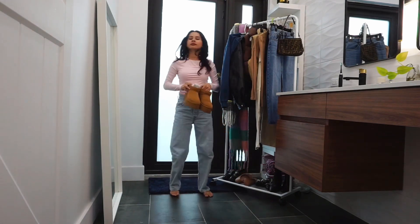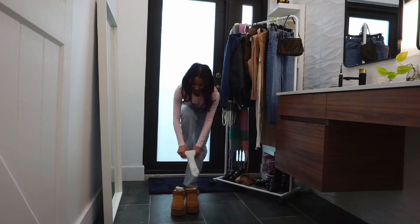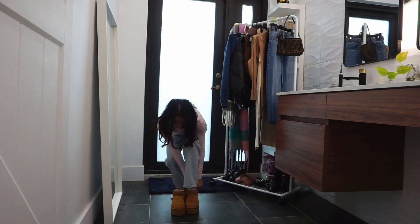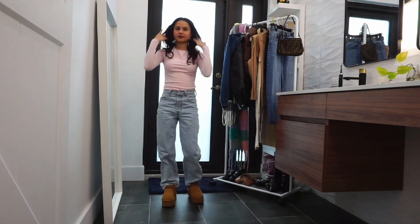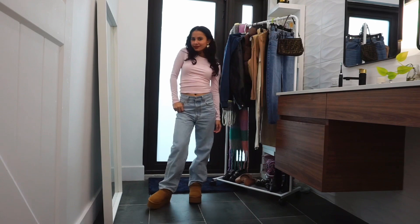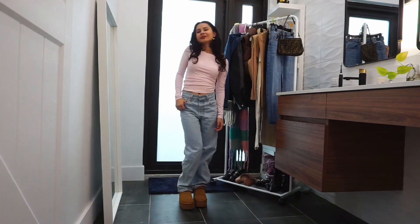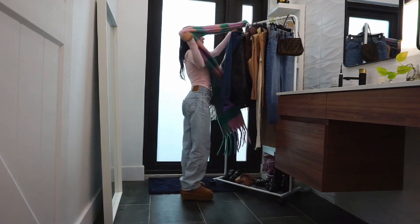Outfit number two is a lot more simple. This pink long sleeve is from Walmart and I'm obsessed with the quality and material — it gives off a bit of a baby tee type of fit. I threw on a chunky colorful scarf and put my hair up to give this look dimension as well.